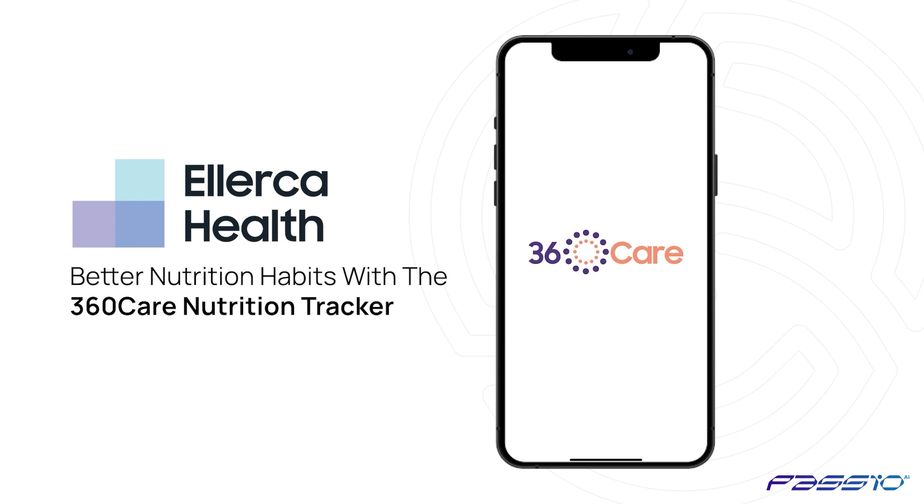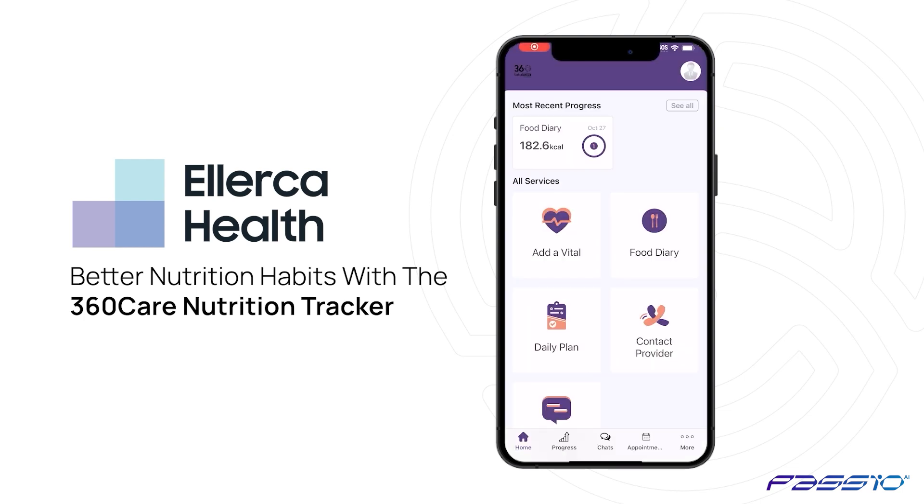Alerca Health is bringing you a new feature in the 360 Care app, which allows you to instantly add your meals with real-time food recognition for easier meal logging. Here's how.